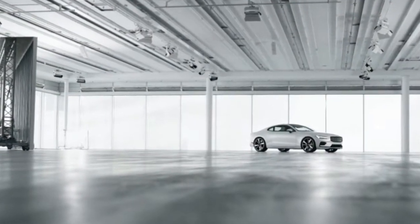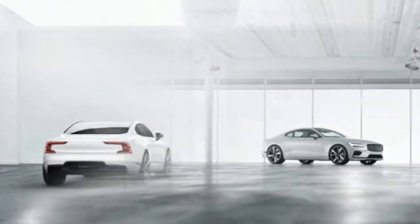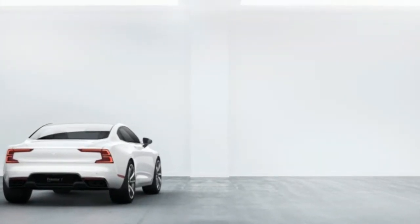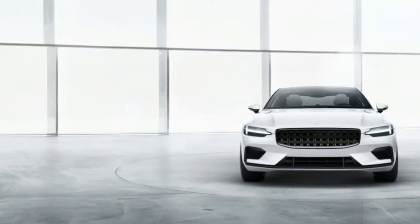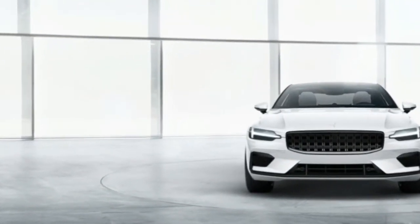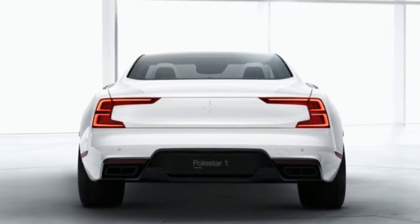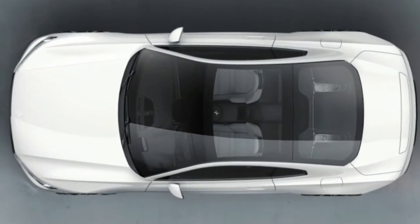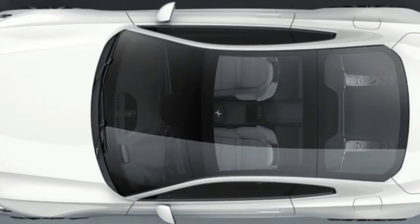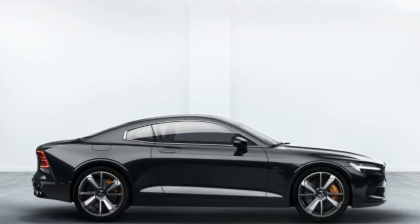At 177.2 inches overall, the Polestar 1 is almost 6 inches shorter than a BMW 4-series coupe. The front-end design is clearly lifted from the S90, sans the Volvo badge on the grille, and the rear similarly echoes the sedan. The overall shape was previewed by 2013's Volvo Concept Coupe. Unlike its Volvo siblings, however, the Polestar 1 uses carbon fiber for a majority of its body panels.